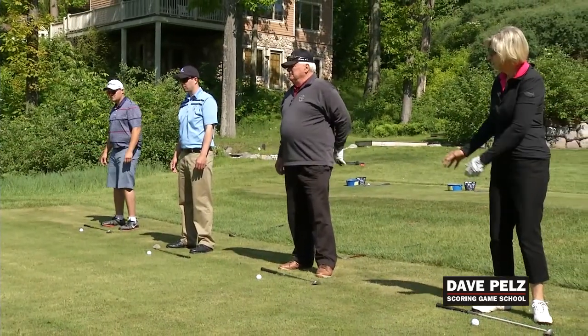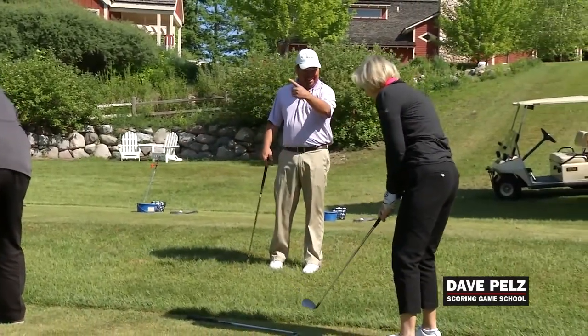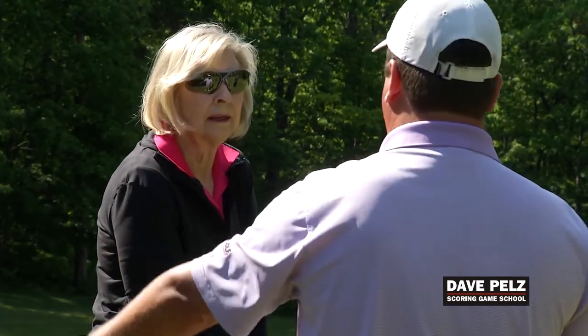We're focusing basically on short game and putting. Through Dave's research, he found that most of our shots are going to be lost in that part of the game. We all kind of know that in the back of our mind, but what Dave really did was he put some numbers to it. We know that your ability to chip it closer, pitch it closer, get out of bunkers and putt better — that's what's going to make you score better.